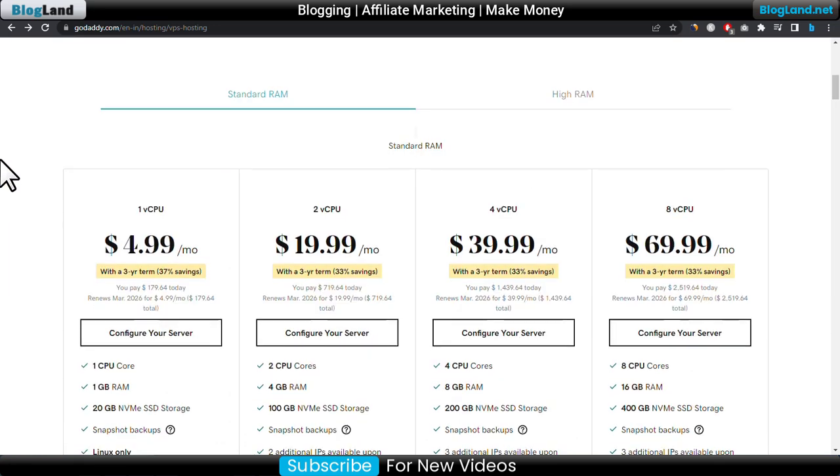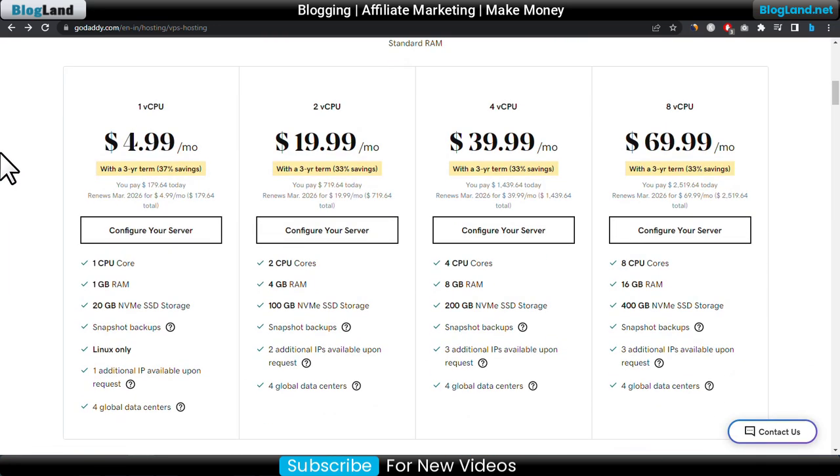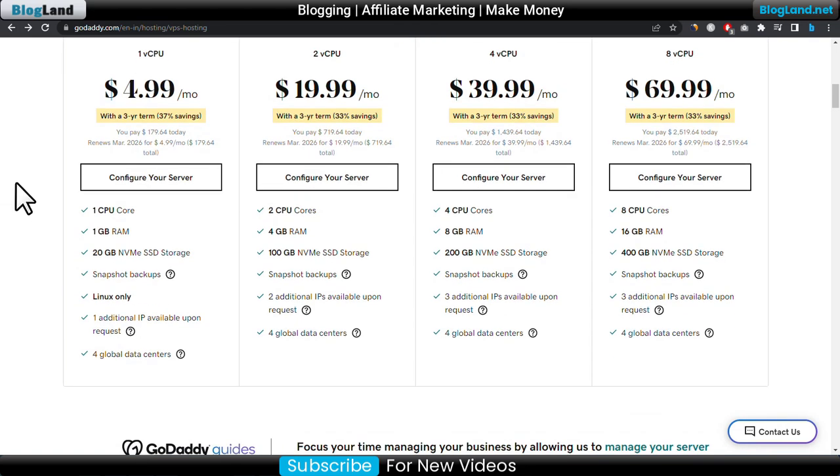Click on See Plans and Pricing. The starting plan is only $4.99 per month and it is providing up to 37% discount. You will get 1 CPU core, 1GB RAM, 20GB NVMe SSD, one-click Linux operating system install.